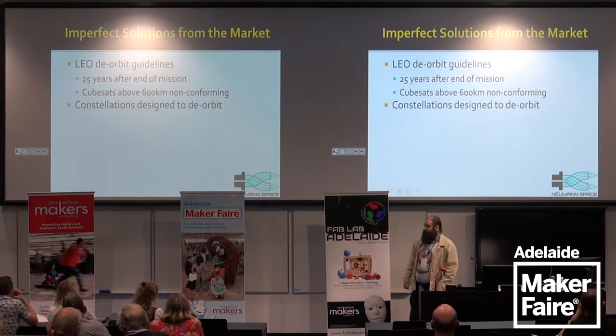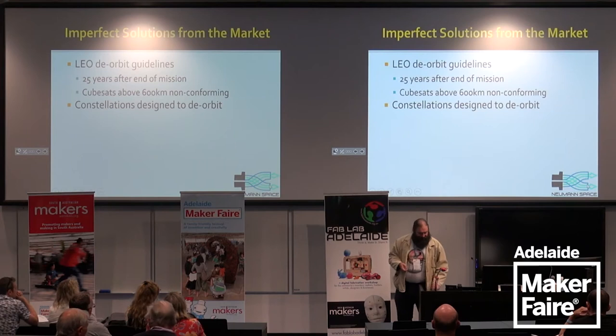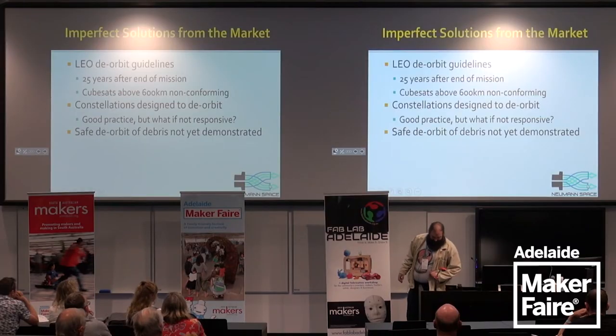The constellations people want to put up tend to be 100–200 kilogram satellites, designed to de-orbit at end of lifespan by aiming for the South Pacific Ocean. But what if your system becomes non-responsive? What if it takes a micrometeorite to the radio, runs out of fuel, or fails to deploy to the correct orbit and doesn't have enough fuel left to de-orbit? You need to be able to go up there and move it around. Safe deorbit practices are not yet demonstrated, especially for non-responsive debris, and it's expensive due to the delta-V required.